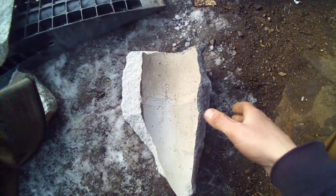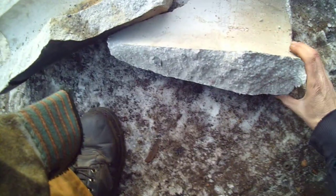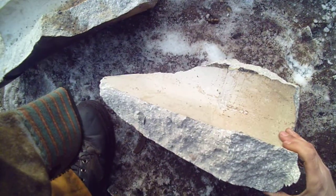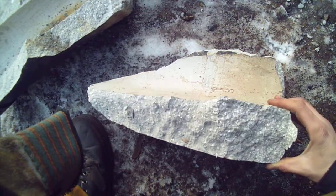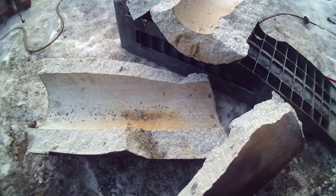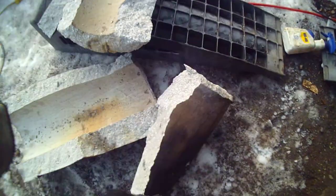This is the old cast riser. I had to hit it hard multiple times to get it out. Anyway, I got rid of that because there's not enough insulation in it — it's sucking too much heat out of the riser.